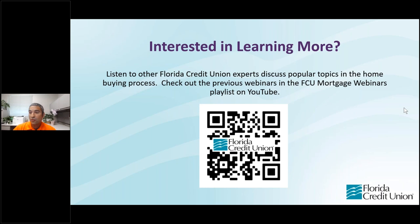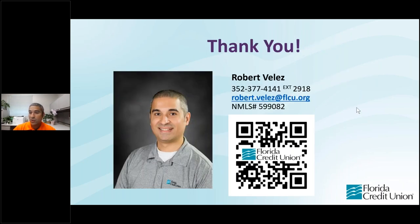Now we're ready for some questions. Someone is asking: are there any other ways to apply? There are several ways. First, go to flcu.org, navigate to the mortgage section, click on any of our team members, and there'll be a link to the application. Option two is to call in on the phone — we can take an application over the phone. And finally, you can send us an email and we can email you a link to the application to get it done that way.